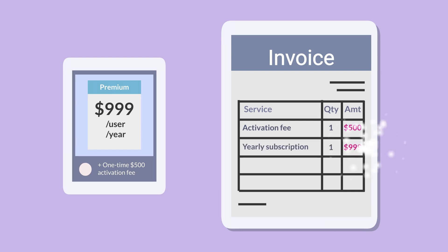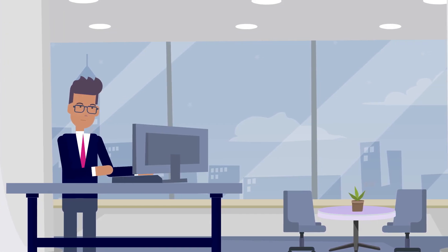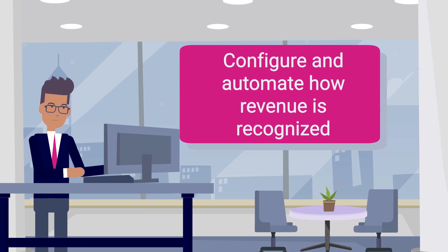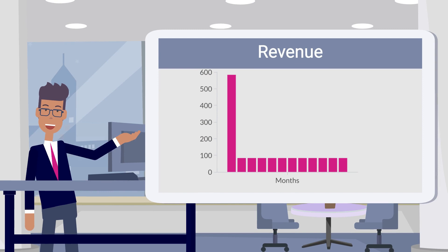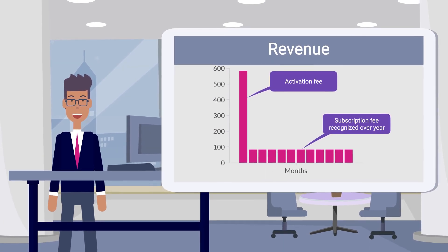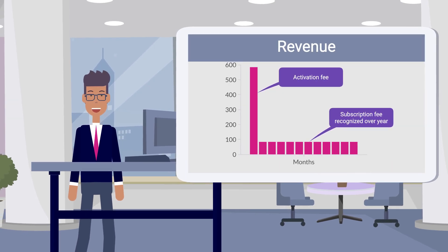You can bill for one-time fees such as activation fees, and recurring fees based on a set fee, the number of users, or quantity purchased. For each type of fee or product, SoftRax RMS enables you to configure and fully automate how revenue is recognized. For example, you can recognize an activation fee at a point in time, but recognize SaaS fees invoiced in advance for the year relatively over the duration of the subscription.